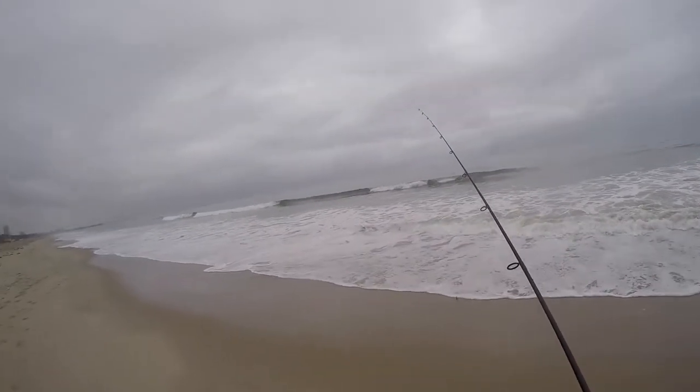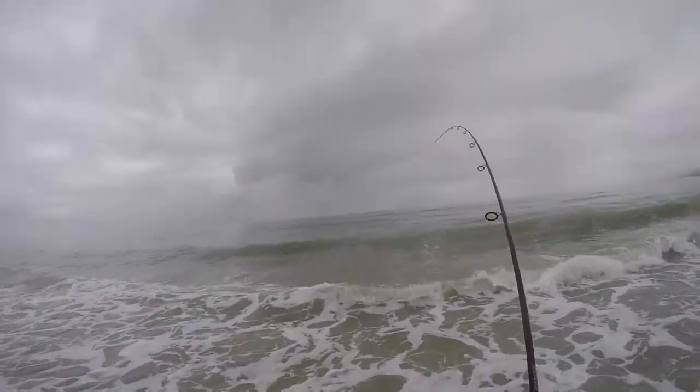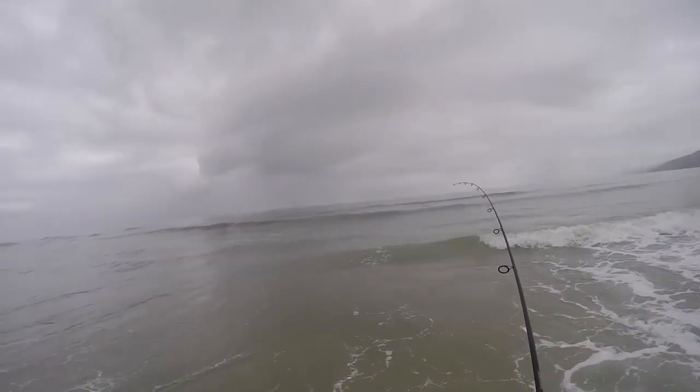That guy caught something there — diving on some kind of small fish. There we go. That one's got some pull to it, a little shoulder to it.